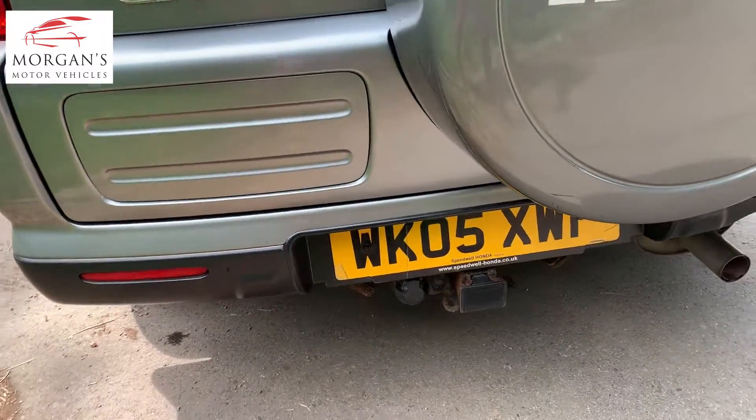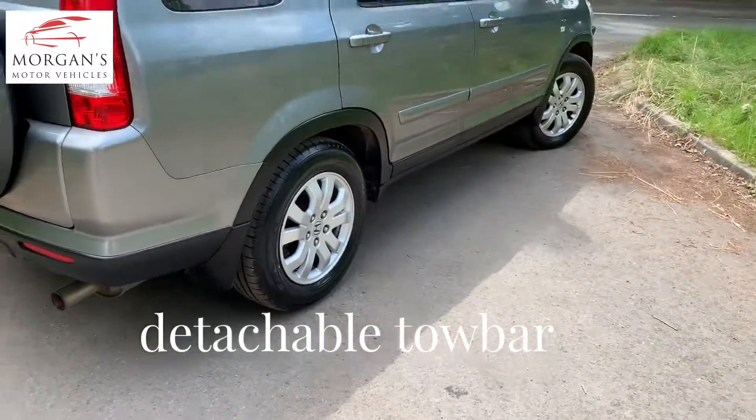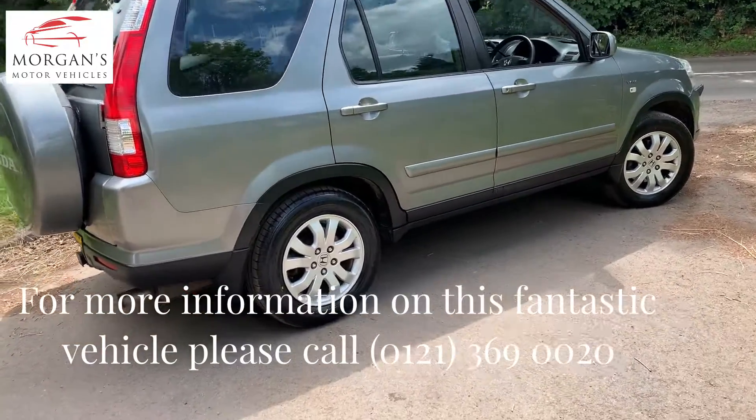This particular vehicle has got 127,000 miles. A nice feature — it's got a detachable tow bar, so that's in the rear of the vehicle. We've also put new tires on the rear of the car.